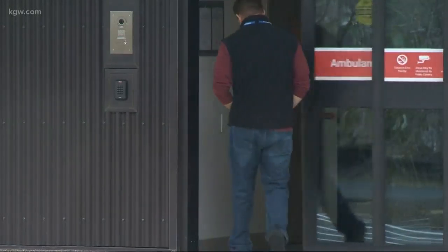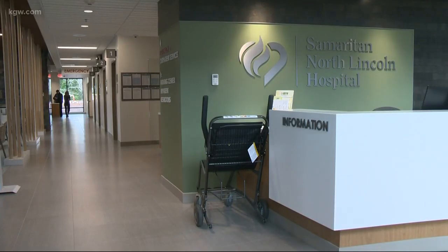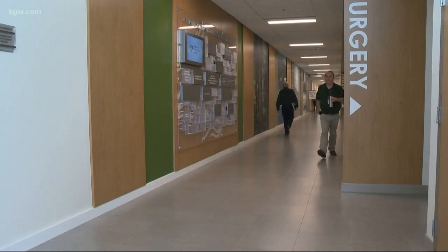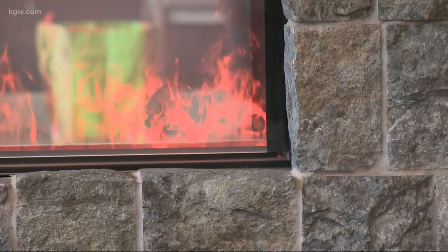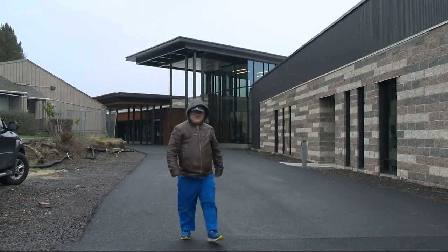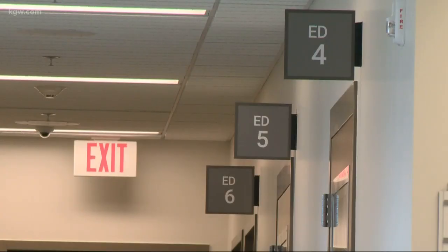We are in the brand new, as of today, Samaritan North Lincoln Hospital in Lincoln City, Oregon. A $42 million building decades in the making. Its coastal forest design is meant to relax and soothe patients and visitors — it's really about the coast and about Lincoln City. But it's what's behind these walls that should really put people at ease.